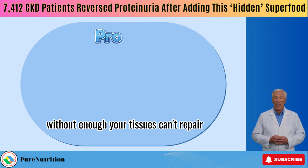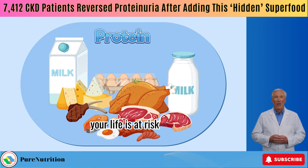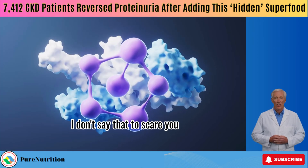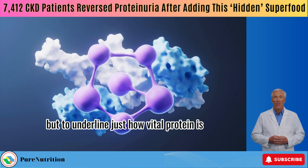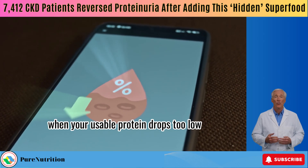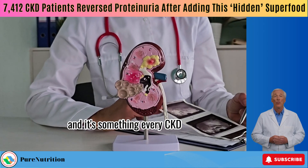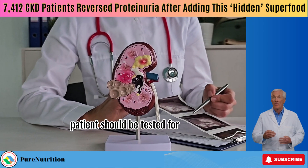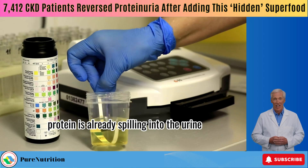Without enough protein, your tissues can't repair, your strength fades, and yes, your life is at risk. I don't say that to scare you, but to underline just how vital protein is. When your usable protein drops too low, doctors call it hypoalbuminemia. And it's something every CKD patient should be tested for, especially if protein is already spilling into the urine.